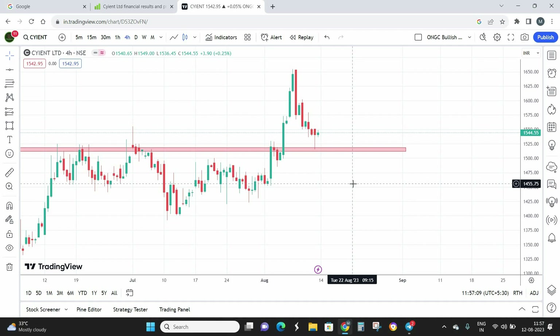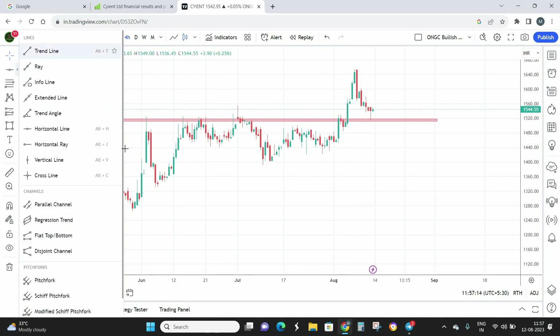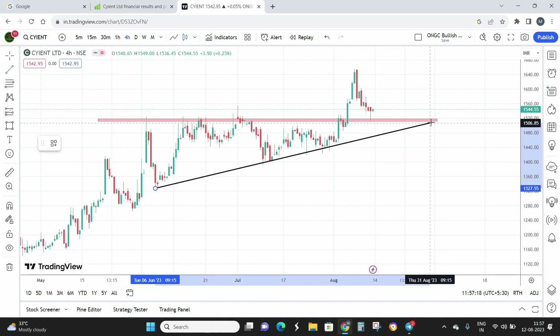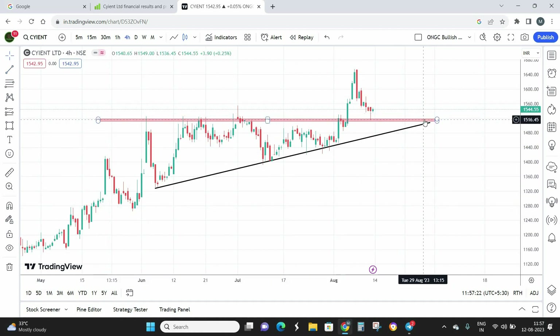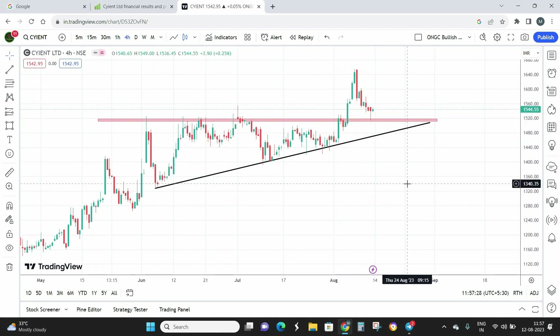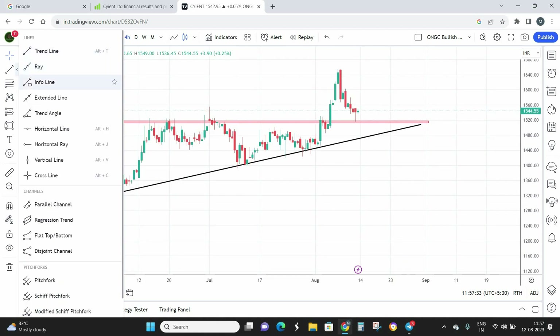This previous resistance is now going to act as a strong level of support, and right at the support zone we have a hammer pattern formed. From candlestick analysis, a hammer pattern is a trend reversal pattern indicating a buy signal. If I draw a trend line, we have an ascending triangle pattern formation — a strong support zone with a clear breakout on the upper side. From here I'm expecting the stock to move up.